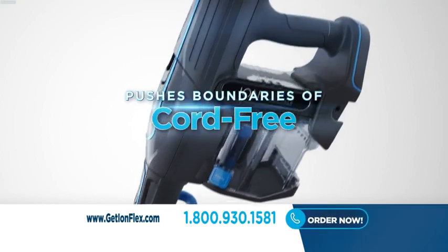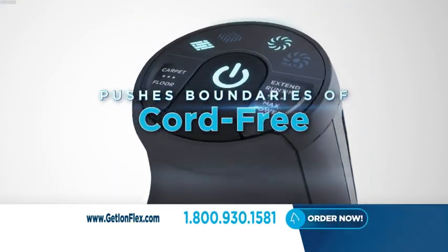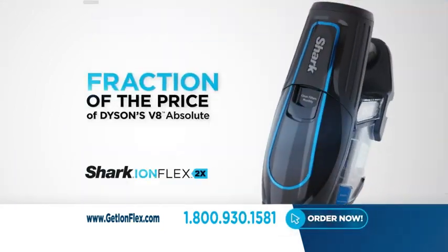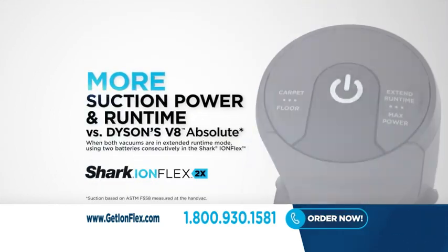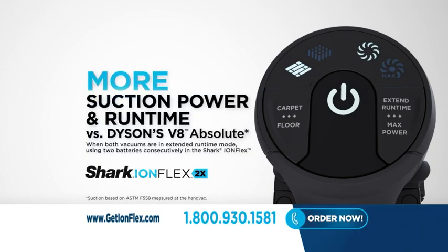Shark pushes the boundaries of what cord-free can be — all for a fraction of the price of the Dyson V8 Absolute. Plus, the IonFlex has even more suction power and run time than the Dyson V8 Absolute. So which would you rather have?